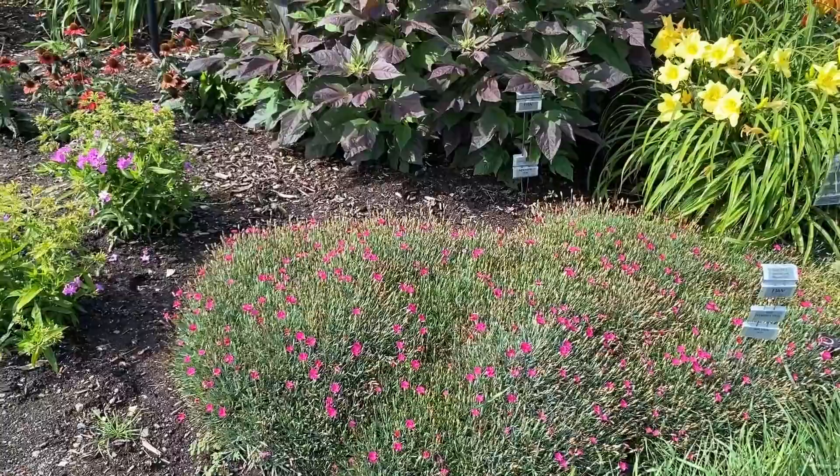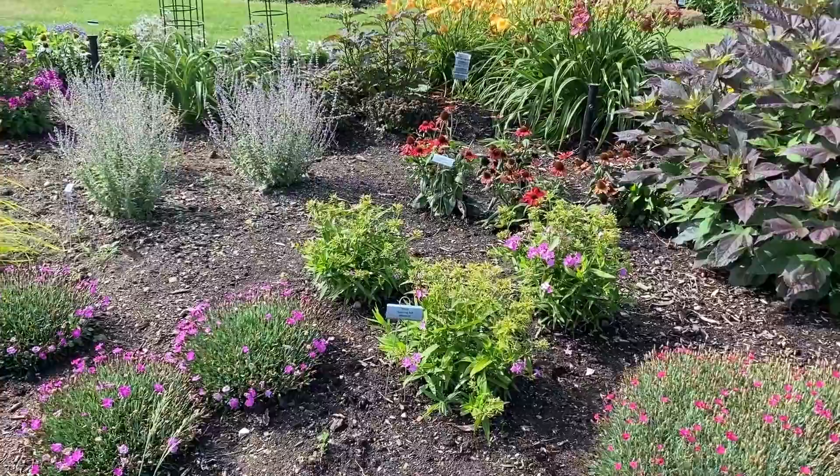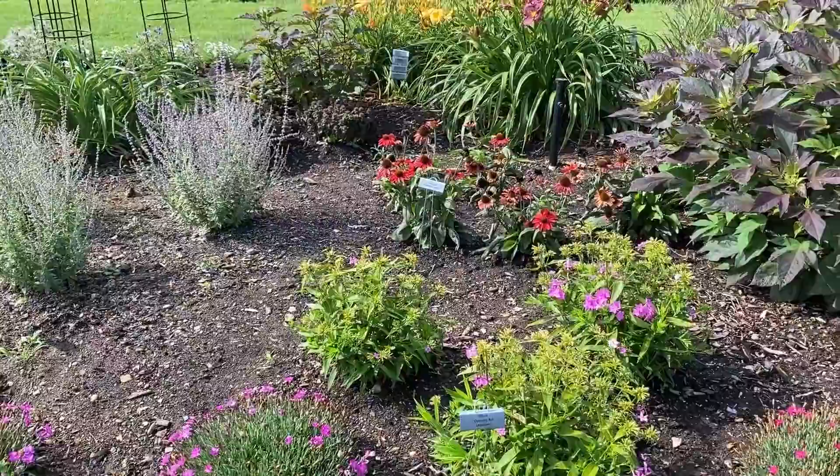We're getting into a newer part of this bed, so these plants aren't quite as mature as the ones we've just been seeing. These are also newer varieties — they've been planted probably this year.